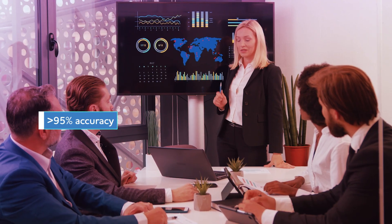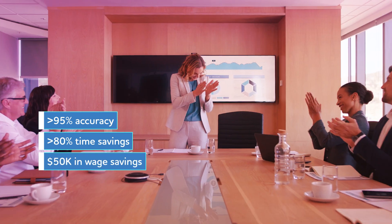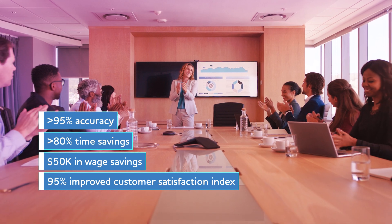Cognitive Document Processing can improve productivity, improve accuracy, generate accurate results, and reduce costs. It can boost employee engagement by automating data management and processing tasks.